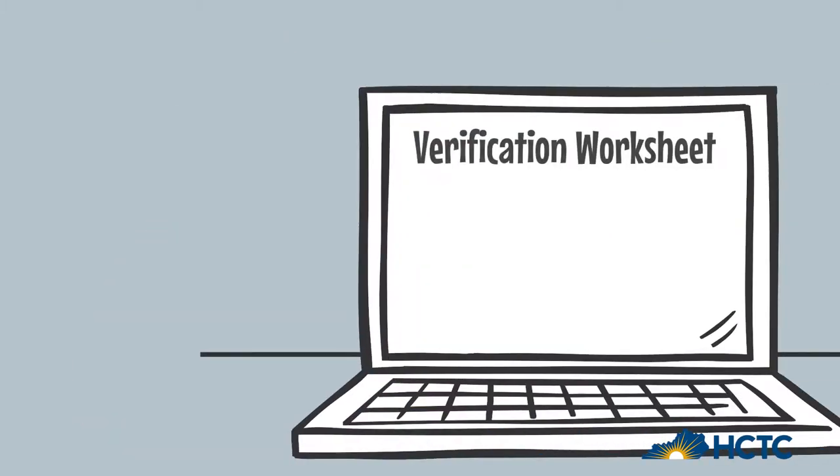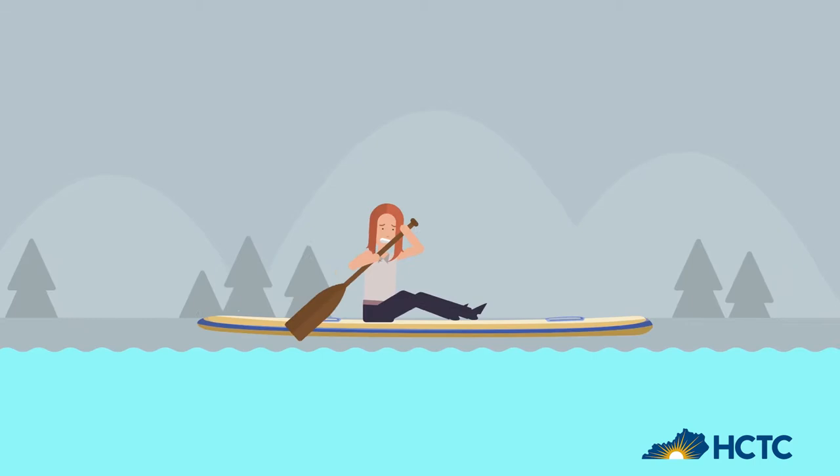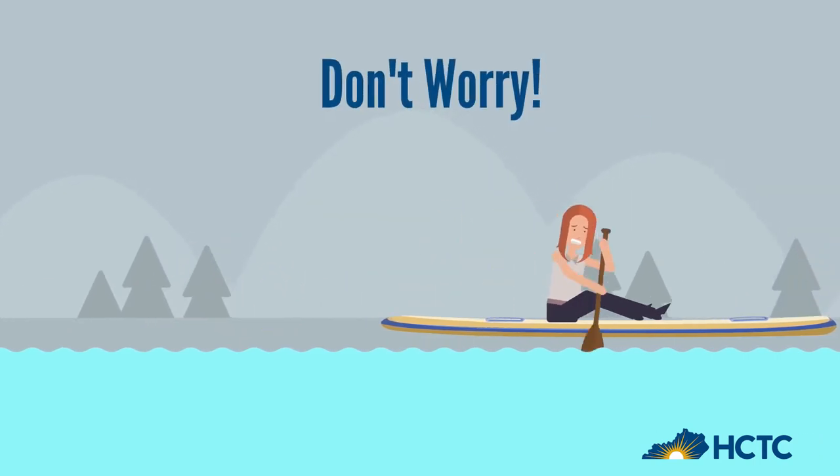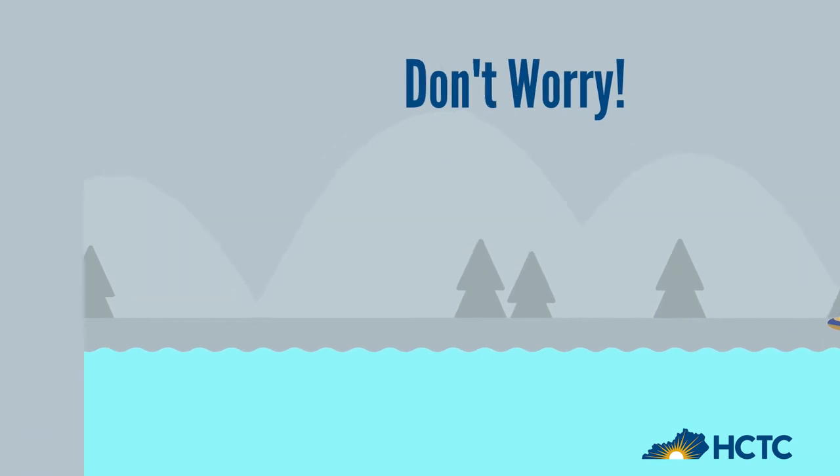Next, you'll complete a verification worksheet. Your answers on this worksheet will tell us what documents need to be submitted. Are you starting to feel like you need a life raft? No worries — let's talk about some of those documents and where you can find them.